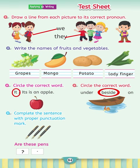Complete the sentence with a proper punctuation mark. Are these pens? The answer is a question mark — are these pens?